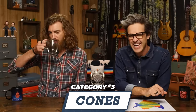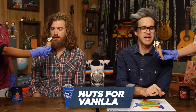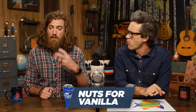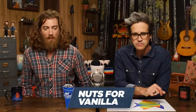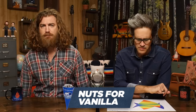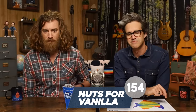Now we're on to the final category, which is cones. First up we have Nuts for Vanilla. You want us to bite some of the cone too? I might be grabbing your hand a lot — that's the only way I could get pressure on the cone. This is gut check, you gotta go hands-free. That tasted burnt to me. It tasted way better than the Choco Taco. Nuts for vanilla. I give that 85. I'm gonna give that 69, but not in a good way.